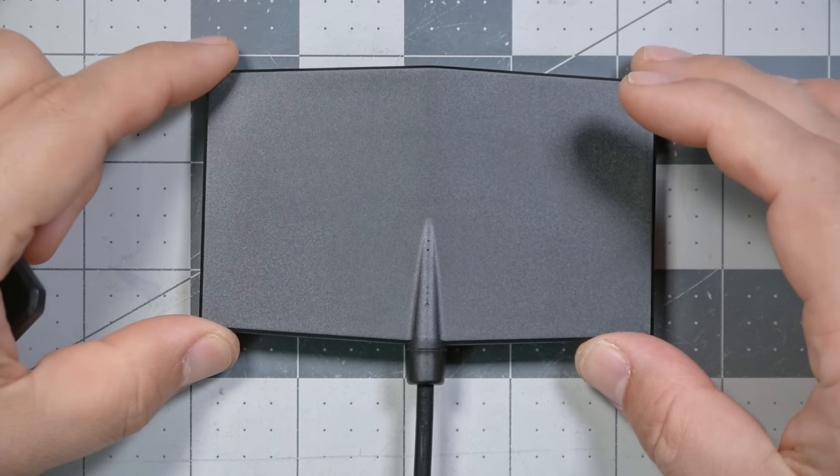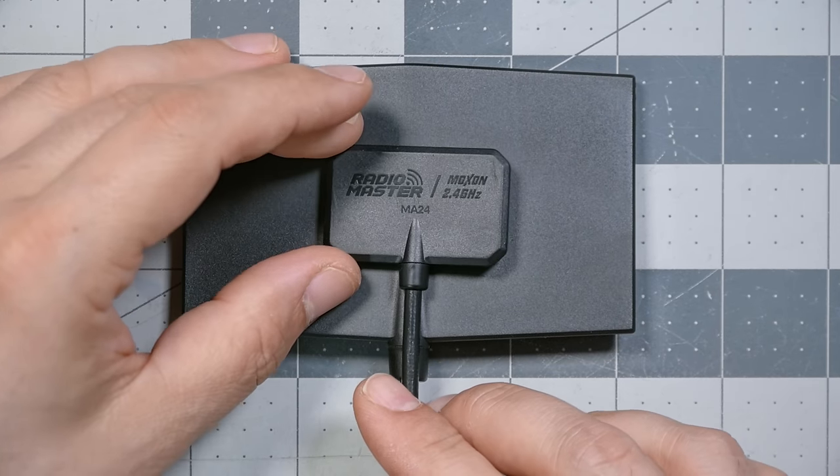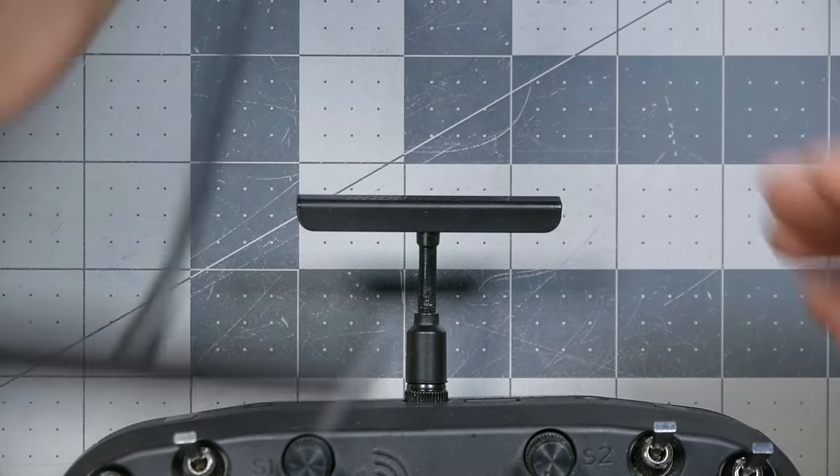Here's a 900 megahertz Moxon-style antenna — Moxon is a name for a type of antenna design. For comparison, here is the 2.4 gigahertz equivalent. Which would you rather stuff in your backpack? Obviously the 2.4 gigahertz one is smaller. The same is true for generic dipole antennas — here is a 2.4 gigahertz dipole and here is a 900 megahertz dipole. That's not because the ExpressLRS devs hate 900 MHz; it's because 900 MHz has a longer wavelength, and the antenna must be tuned to the wavelength of the signal it's trying to receive.